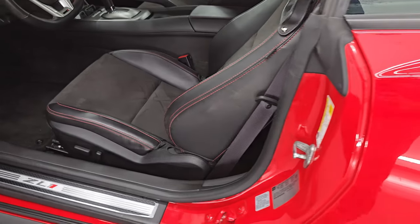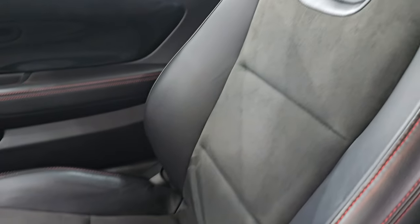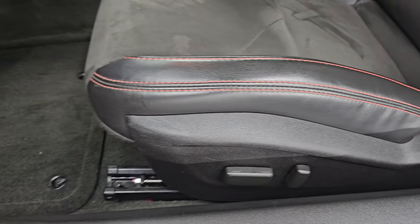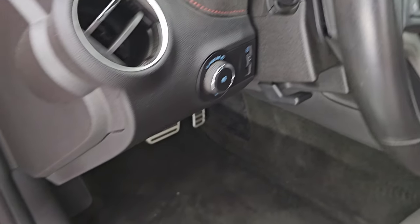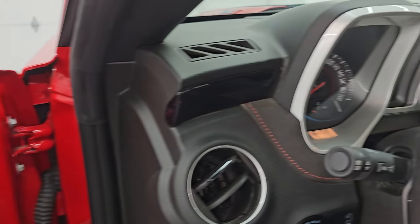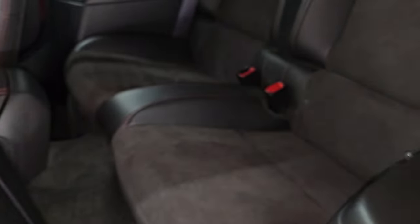Inside, the ZL1 package gives you the Alcantara suede and leather seats. You get the ZL1 stitched into the headrest, side curtain airbags, no rips or tears, and a power driver's seat. It smells very clean inside. You get the factory floor mats, auto headlamps, Boston premium sound system, power windows, locks, and mirrors. Check out the trim on the doors — it's all metal flake, really cool — and that wraps around onto the dash all the way across into the passenger side door. Really like how Chevy did that.